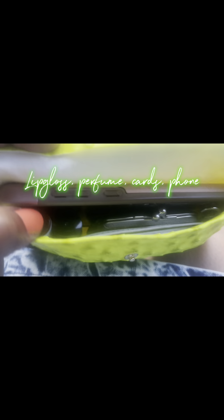Not only was the clutch really cute and really bright, she also held my basic needs — my phone, my perfume, my lip gloss, and my cards.